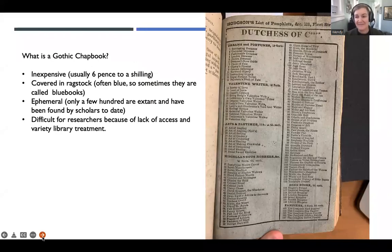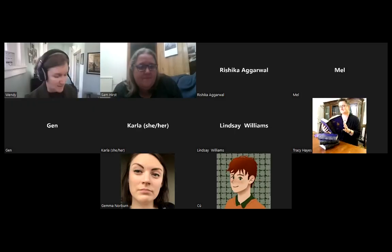To start today, I just want to talk a little bit about what a Gothic chapbook physically is as an object, and then we will get into a lot more detail. But just as an introduction — first, let me physically show you a couple. I'm going to grab them and stop sharing my screen so that you can see me, because I'm going to use the camera.